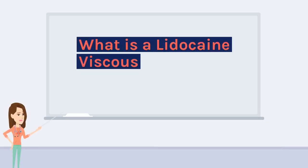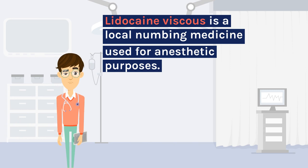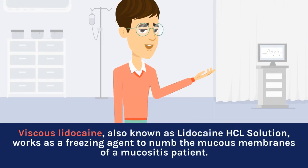What is lidocaine viscous? Lidocaine viscous is a local numbing medicine used for anesthetic purposes. Viscous lidocaine, also known as lidocaine HCL solution, works as a freezing agent to numb the mucous membranes of a mucositis patient.